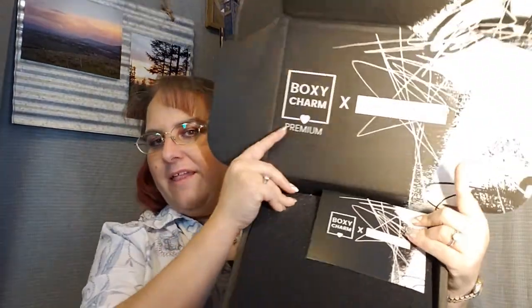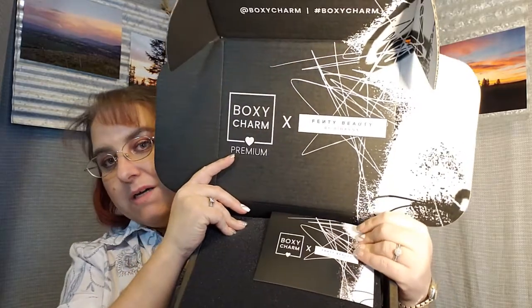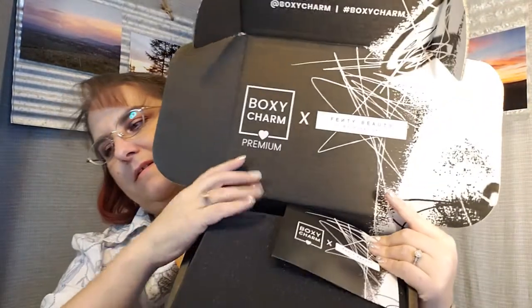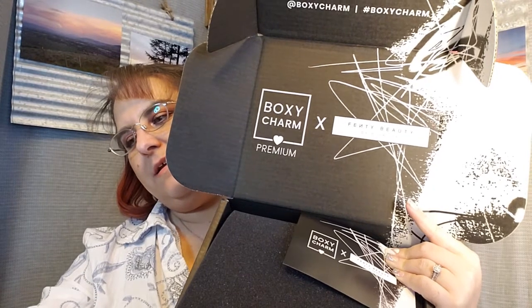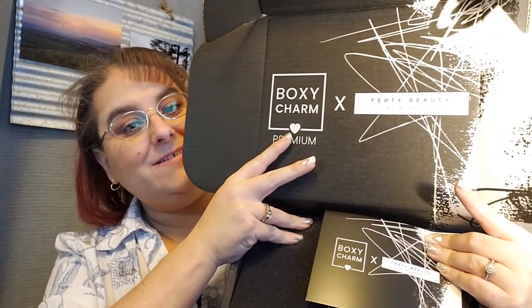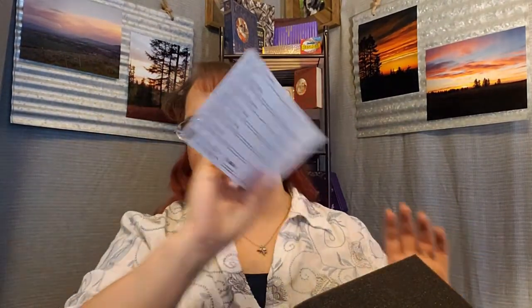Here is what the inside of the box looks like. I'll turn this light down just a little bit — there you go, so there you can see what it looks like. We have a card here with all of our stuff and it also has a QR code. We kind of knew what everything would be in the box for the Fenty stuff.